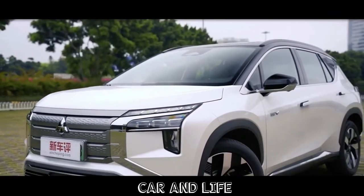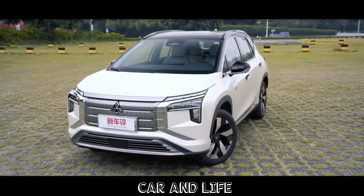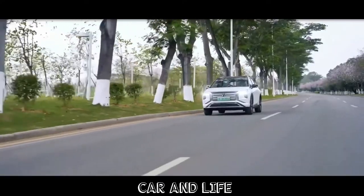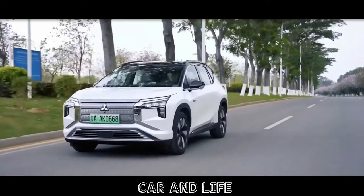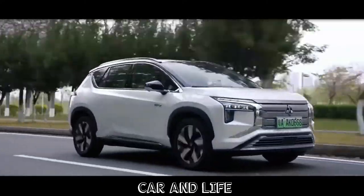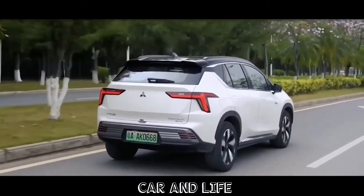In terms of dimensions, the Airtrek measures 4,630 mm long, 1,920 mm wide, 1,728 mm tall, and the wheelbase spans 2,830 mm. These figures, including those of the electric powertrain, are curiously similar to those of the ANV+, which is another EV from GAC that was released in China earlier in September. It was always reported that the Airtrek is based on the AN model, and while GMMC didn't mention anything of the sort in its release, the numbers do suggest this to be the case.